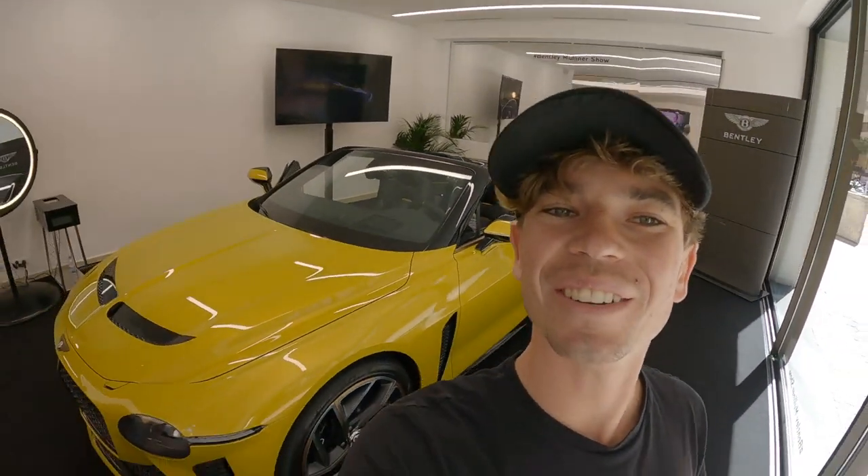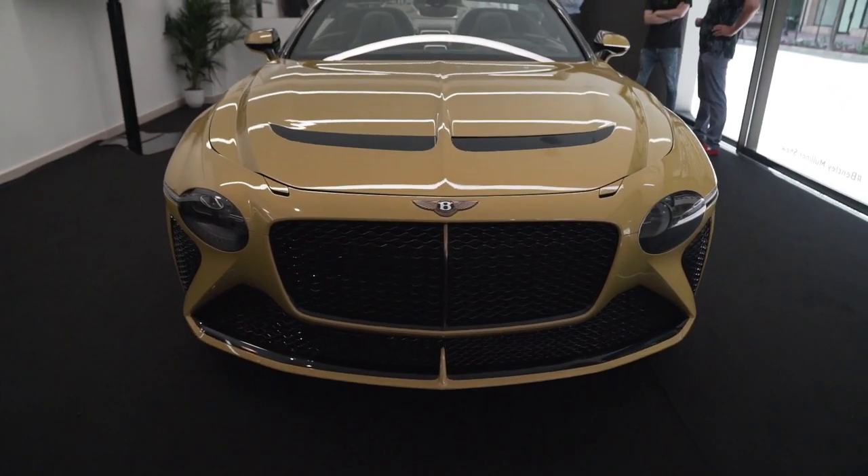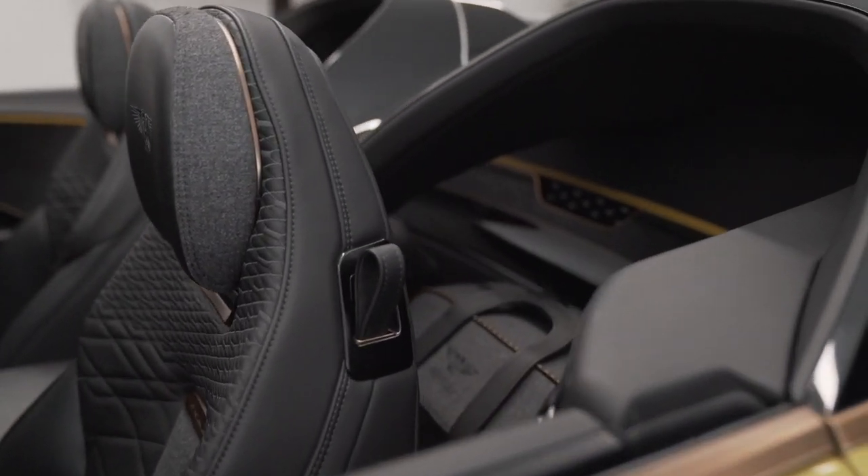What's up guys? Welcome back to another video where we're going to be looking around this beautiful Bentley Bacalar. I don't know exactly how you're supposed to say the name - Bacalar, Bacalar - anyway, it's a beautiful car.